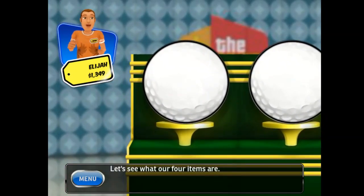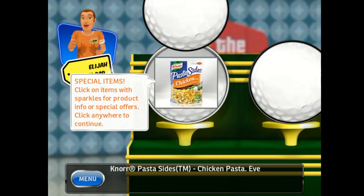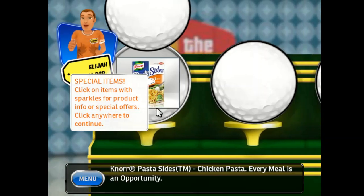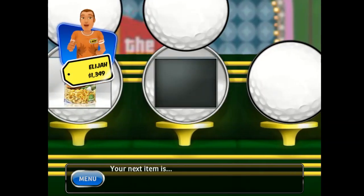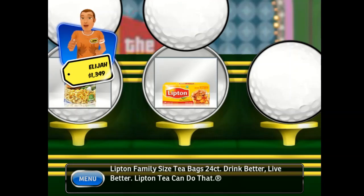Let's see what our four items are! Our first item is Knorr Pasta Sides Chicken Pasta — every meal is an opportunity! Your next item is Lipton Family Size Tea Bags, 24 count — drink better, live better, Lipton Tea can do that!